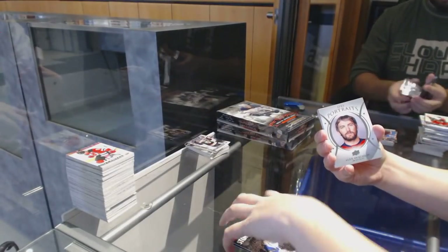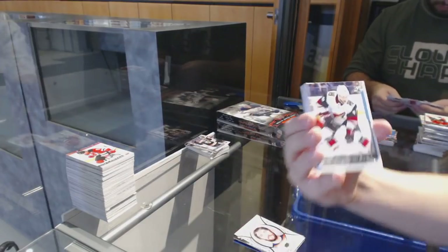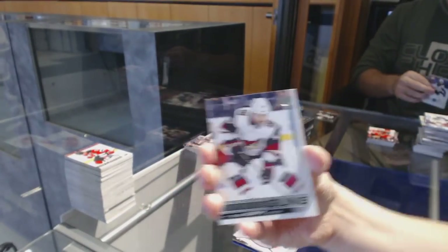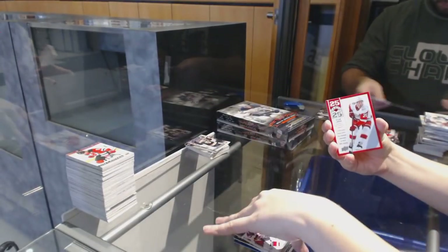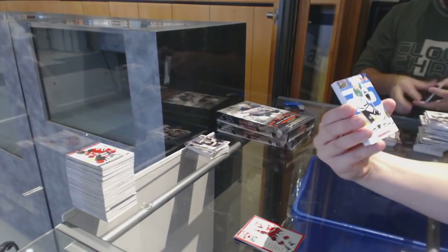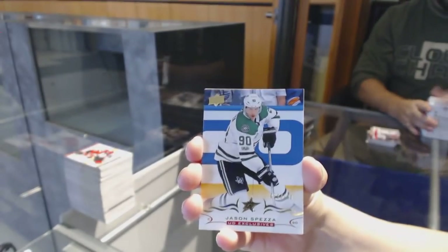Shooting Stars for the LA Kings, Anze Kopitar. Canvas for the Washington Capitals, Evgeny Kuznetsov. Scott Darling Stone Walled for the Carolina Hurricanes. Young Guns Canvas for the Detroit Red Wings of Michael Rasmussen. Young Guns for the Flyers, Oscar Lindblom. Stone Walled of Johnny Boychuk for the Leafs. Portraits for the Capitals, Alex Ovechkin. Young Guns of Trevor Murphy for the Arizona Coyotes.